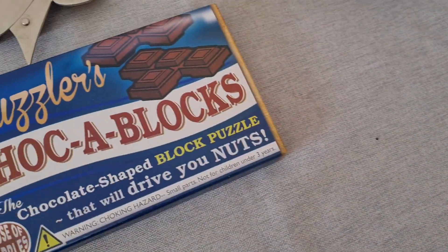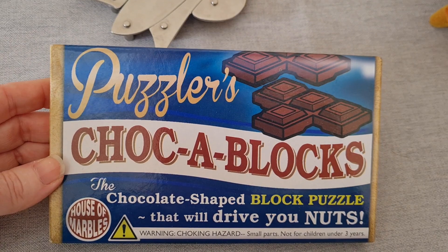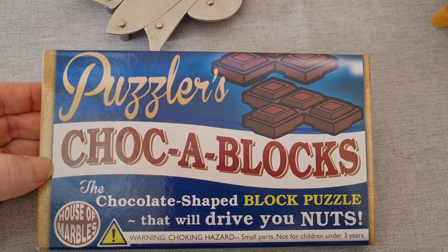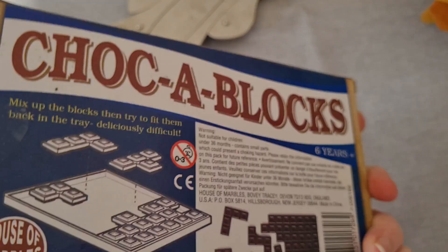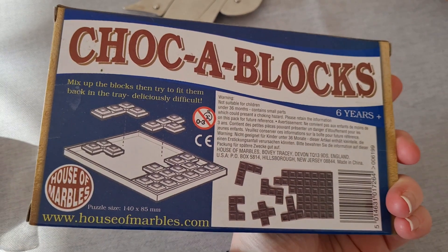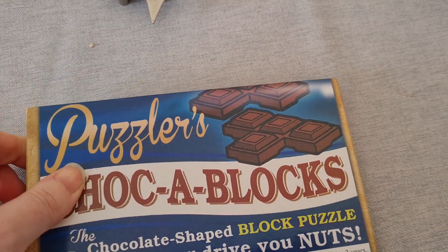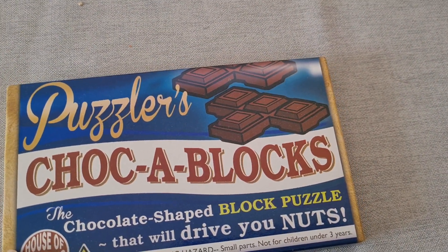Then I went to a charity shop and picked up this chock-a-blocks puzzle for my dad, as he's into puzzles at the moment. This was £1.50. I'm going to put this away for him for Father's Day or his birthday.